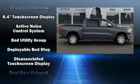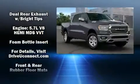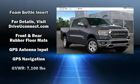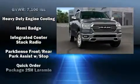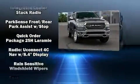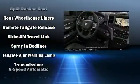Passenger security is always assured thanks to the various safety features such as head curtain airbags, front side impact airbags, traction control, brake assist, ignition disabling, an emergency communication system, and four-wheel disc brakes with ABS.